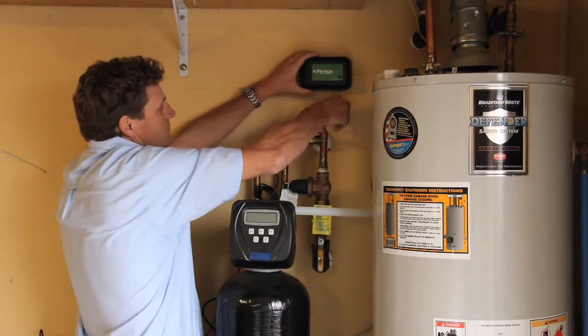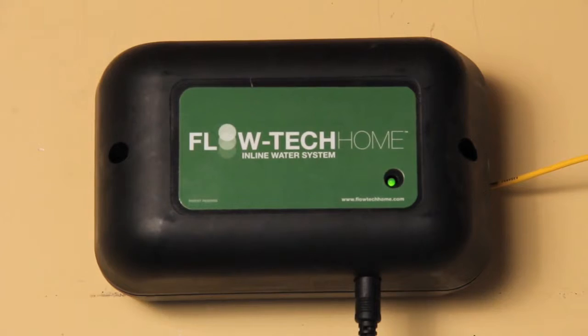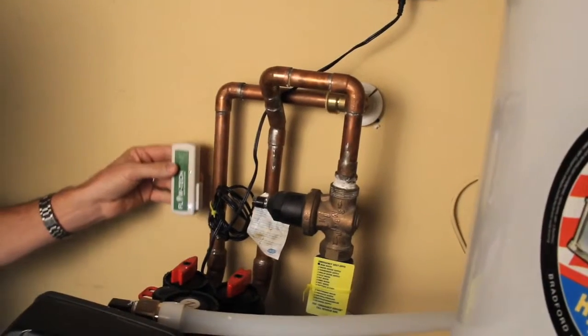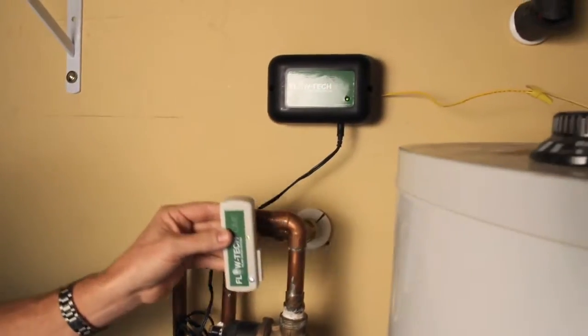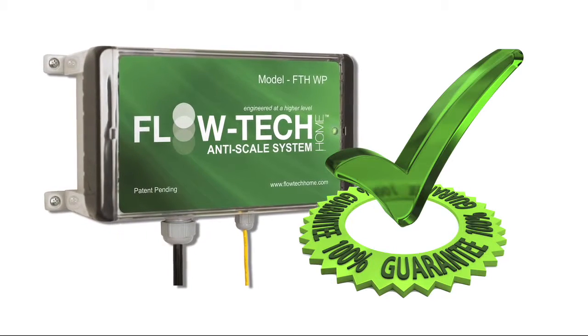Because the Flowtech unit is mounted on the wall, it takes up very minimal space, unlike a traditional water softener. It has to be installed by a licensed contractor, because installation needs to be tested to make sure it's done properly. We have a 100% satisfaction guarantee. If you have hard water, you're going to love Flowtech Home. We guarantee it.